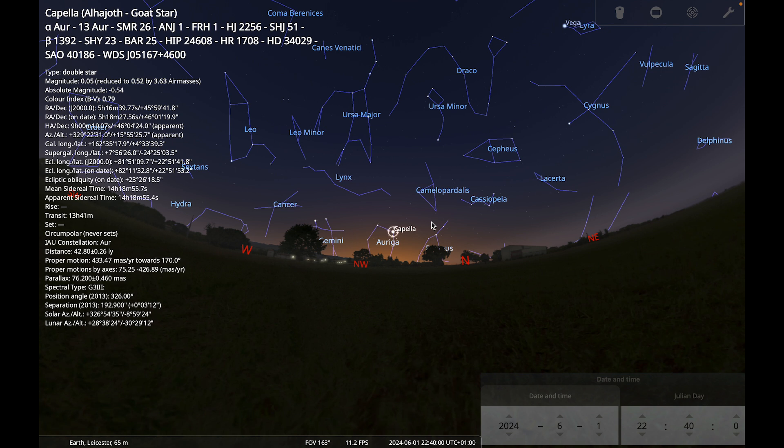Noctilucent clouds make wonderful photographs, so you might like to take your camera with you, or try using your smartphone if it has a night mode. I know lots of people have been successful capturing the aurora lately with smartphones, and noctilucent clouds are another thing that can be picked up really well on smartphone cameras.